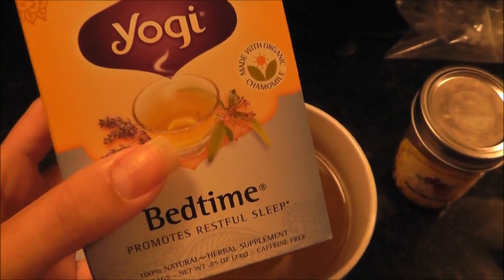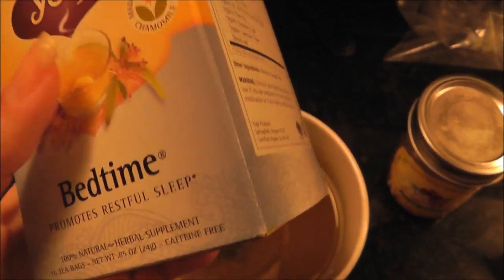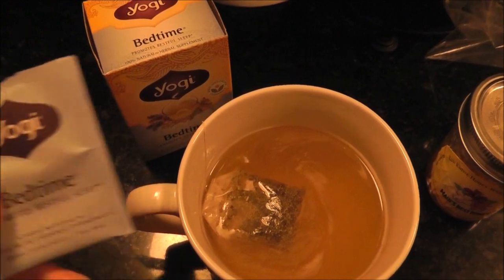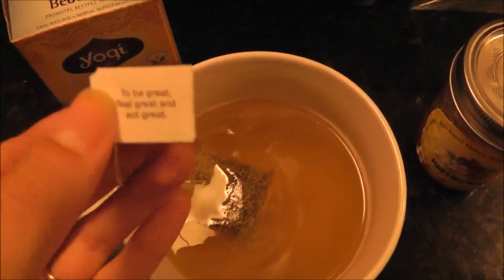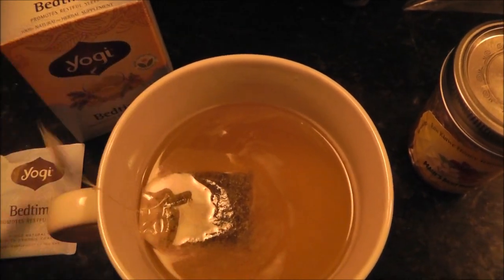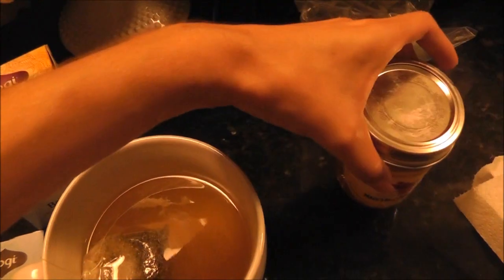I'm making tea right now — yogi bedtime tea. This is so good, especially if you're a light sleeper. I'm a super light sleeper so almost anything wakes me up, and this really helps me sleep deeply. I always like reading the little sayings on here: 'To be great, feel great, and act great.' And this is the honey I use — just half a teaspoon of raw kiavi honey, local from Maui.